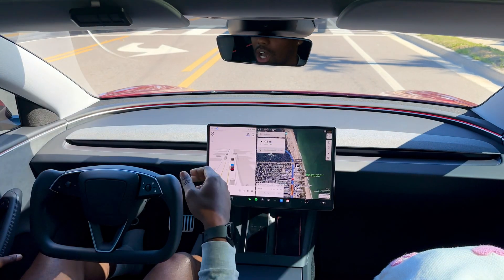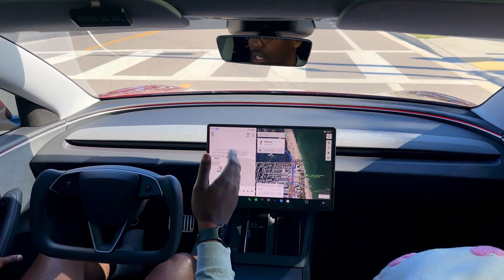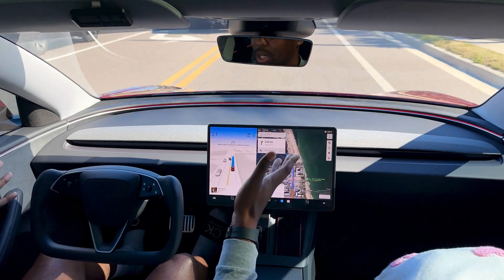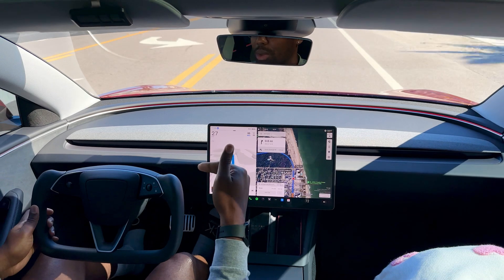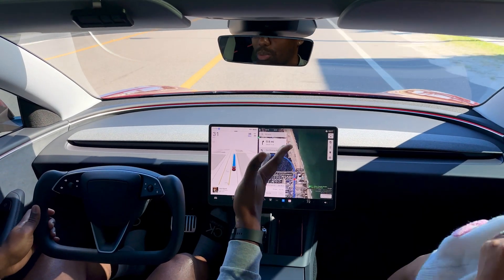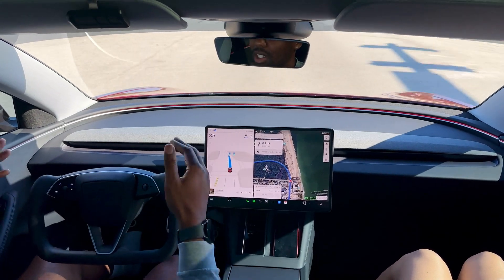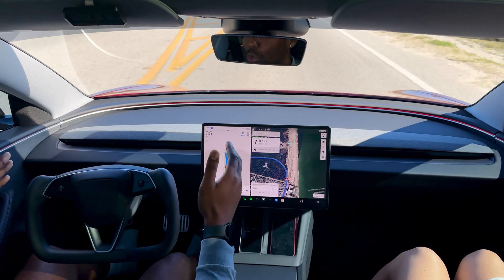I also noticed that if you're on a highway or a regular road and you set the speed limit five miles over the actual speed limit — which you shouldn't be doing anyway, technically — it will only go the speed limit. Even if you make it go five or ten over, it will only go the speed limit. So that's a good safety feature, but if you're one of those people who like to go fast all the time, that feature is going to frustrate you.